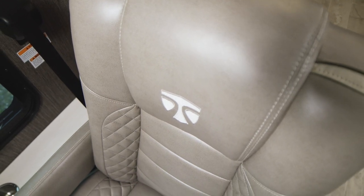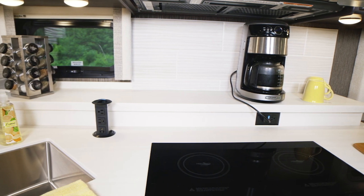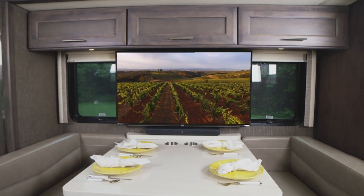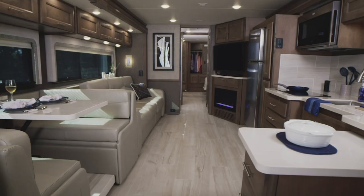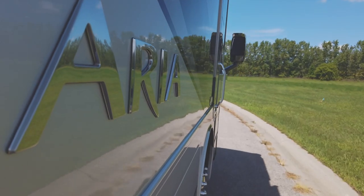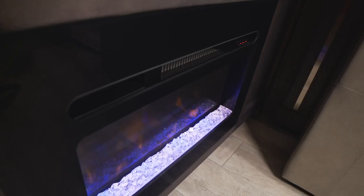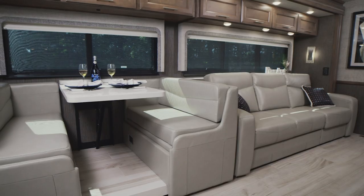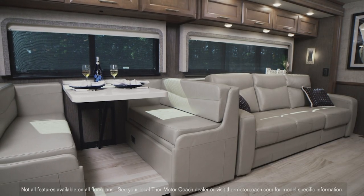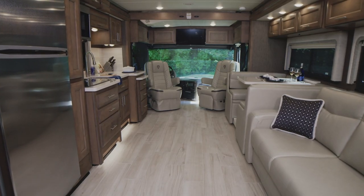Beautifully handcrafted interiors. Fully equipped kitchens. The latest technology, powerful engines and floor plans for every need. On the Aria, we simply call them standard features. And this class A diesel motorhome is overflowing with style, luxury and that warm inviting feeling of home every time you walk in. But there's much more to the Aria than the way it looks.